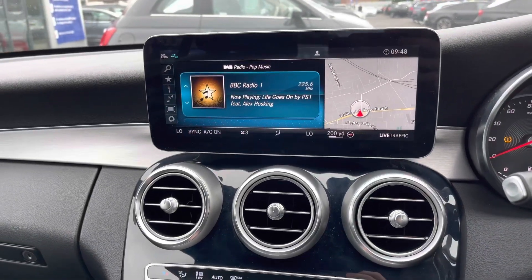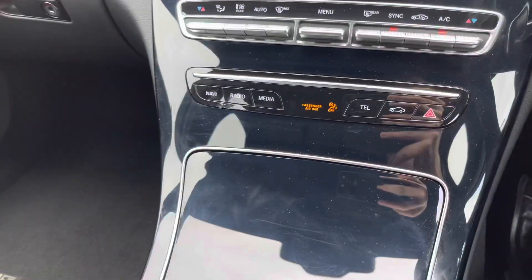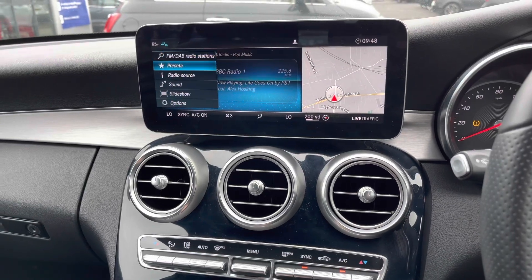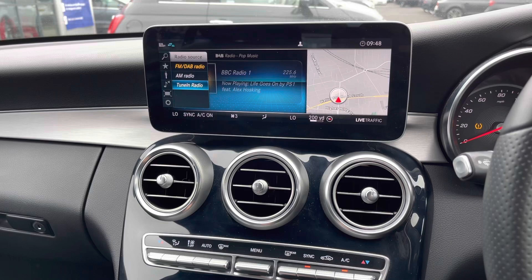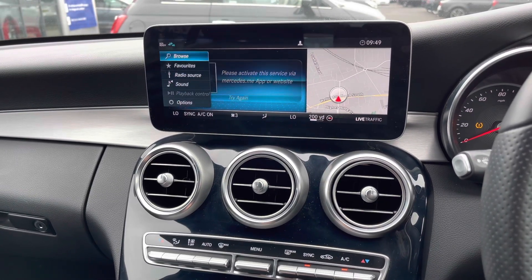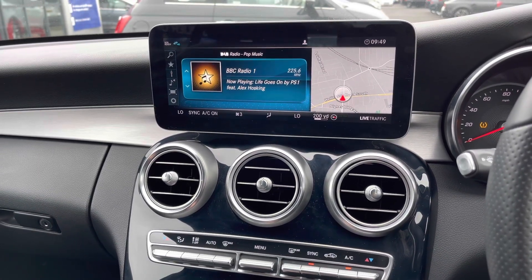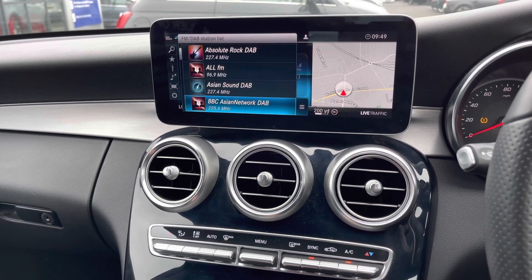In the centre, you have your infotainment screen, controlled using the spinning dial in the centre console, along with buttons on the dash to access different menus. You also have FM, AM, and DAB radio, as well as online radio tuning. You can activate this using the Mercedes Me app. With DAB, you can easily find different stations using the search option.